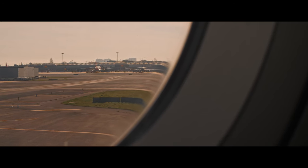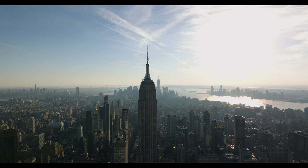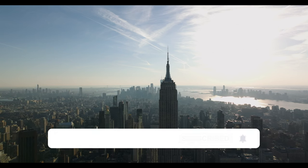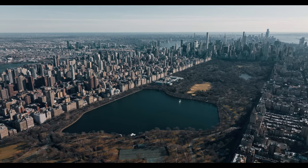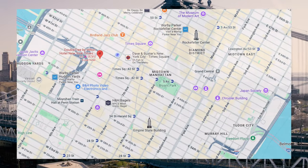Hi guys, welcome back to the channel. Welcome to our five perfect days in New York. We started by flying at 11 o'clock in the morning from Heathrow to JFK with BA. We landed about 2 o'clock in the afternoon and then got an Uber straight to our hotel — the Doubletree by Hilton Times Square West.